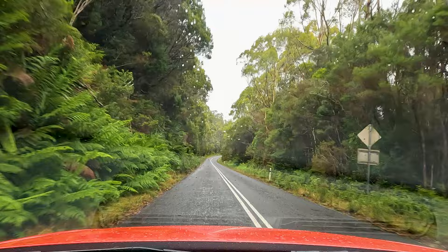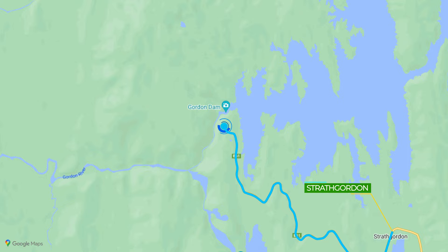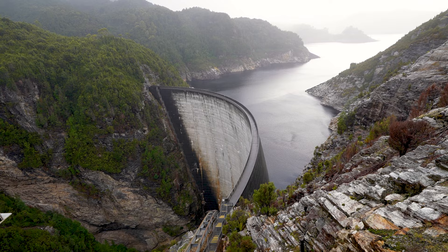In Western Tasmania, it rains an average of 237 days of the year, with Strathgordon being no exception. This morning's mission takes us down the final 12 k's of the Gordon River Road to its end in the wilderness. And this is what they were building. Far out. Holy shit.